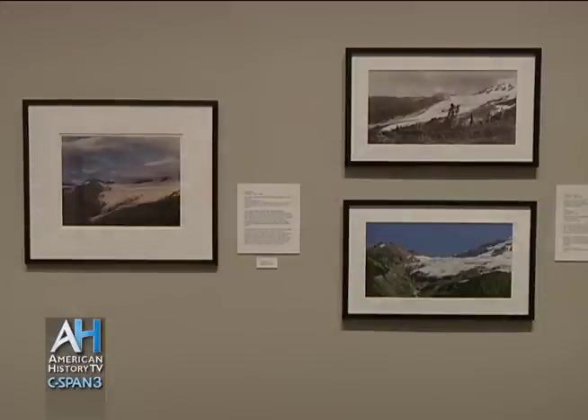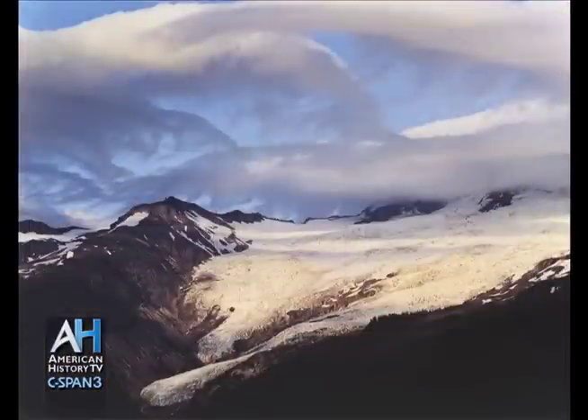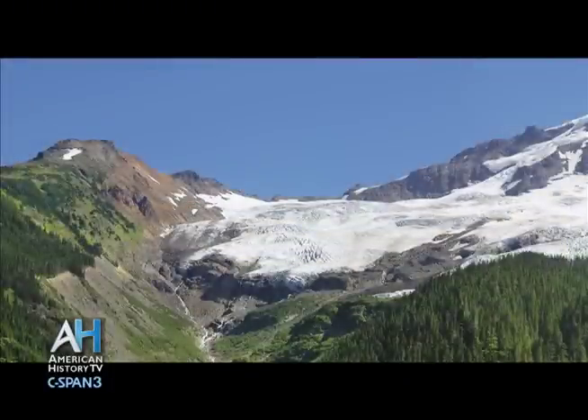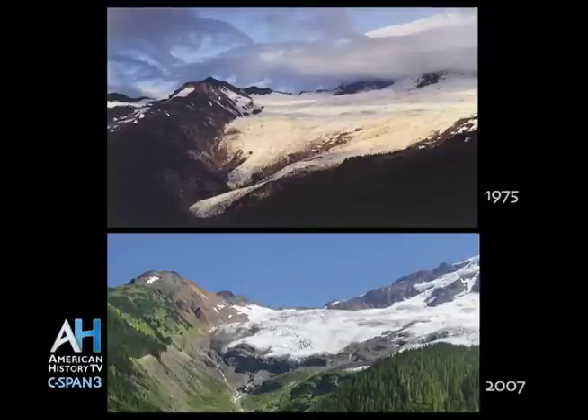This comparison is one of many in the exhibition where early works are compared to later images so that people could visualize the recession of the glaciers. These are three images of Coleman Glacier on Mount Baker. This is the Elliot Porter photograph of Coleman Glacier on Mount Baker, dated 1975, compared to a photograph by Brett Bounton, a Bellingham-based photographer. You can see by the comparison the retreat of Coleman Glacier. In general, the retreat of glaciers in the North Cascades has been about 20% over the period from 1975 to 2007.